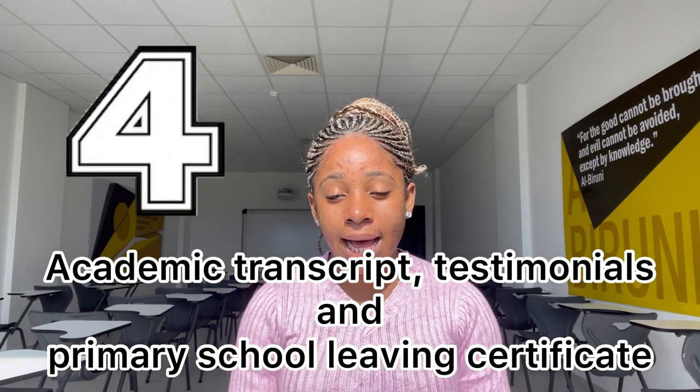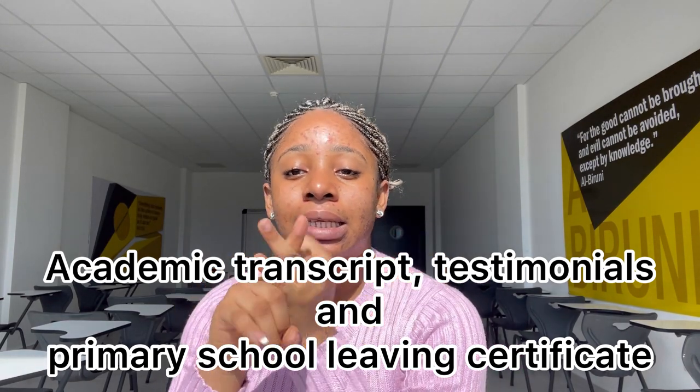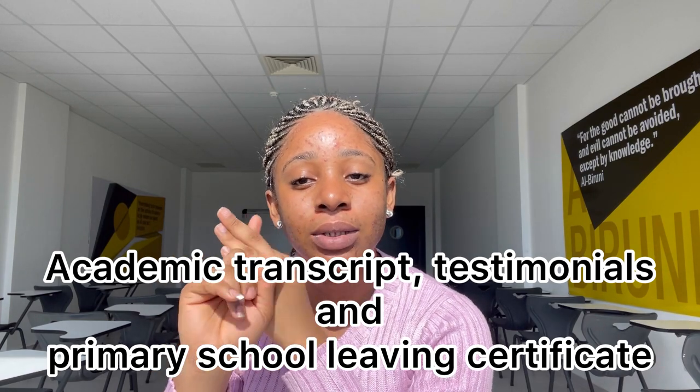Number four, you should have your academic transcripts, testimonial, and primary school certificate. These three things, please put them together. Have the original and have a copy.